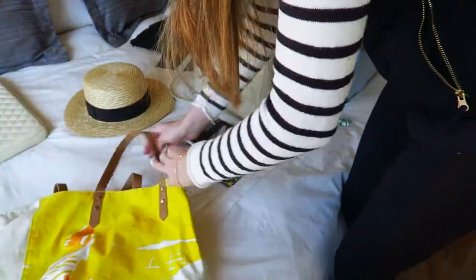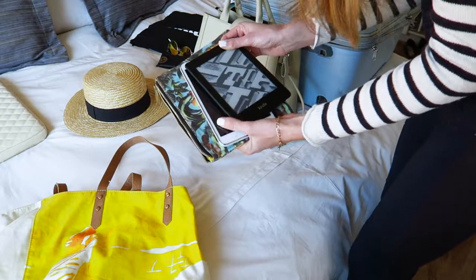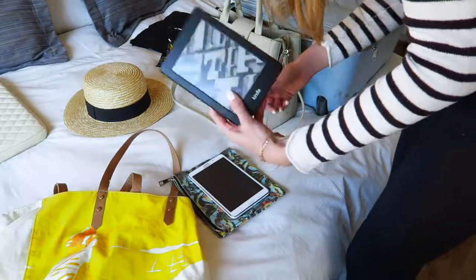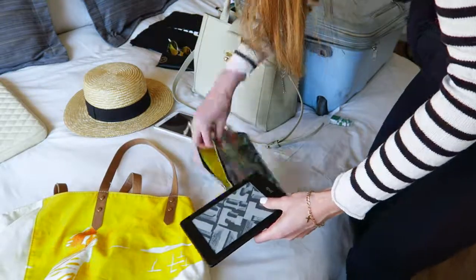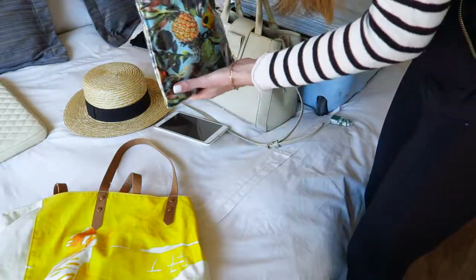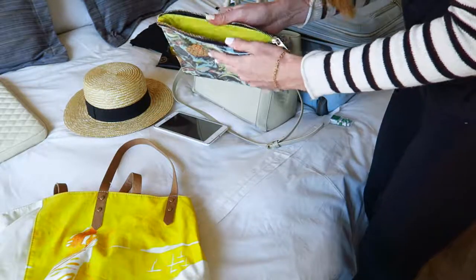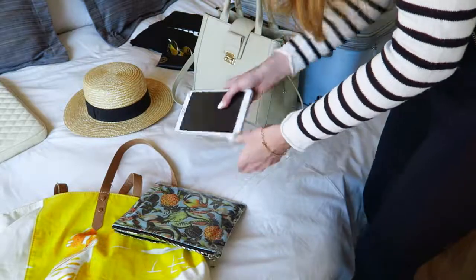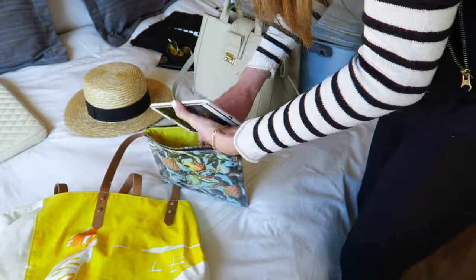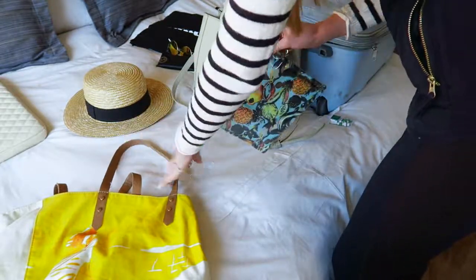For a beach holiday, you always need a good book — so rather than carrying around a huge book or two, I'm going to be taking my Kindle. I'll put that in this little tropical bag I got from Topshop; I think it's actually supposed to be a makeup bag, but it works perfectly as a Kindle bag. I'll also pop my tablet in there as well — this is just a Samsung tablet. So in it goes.